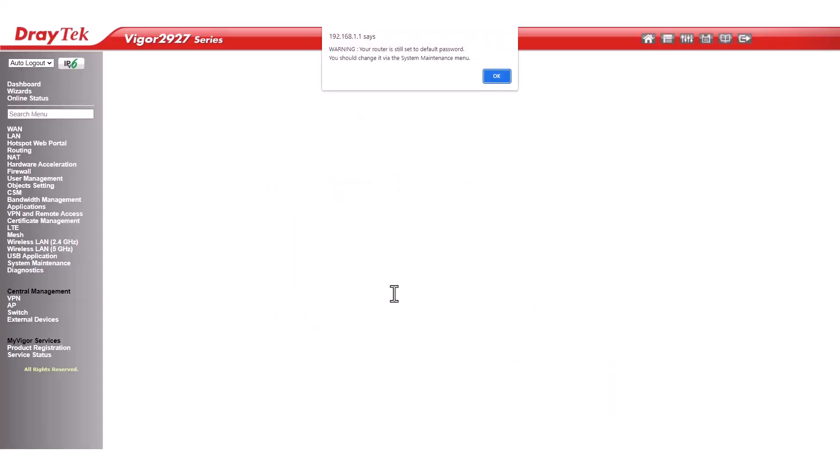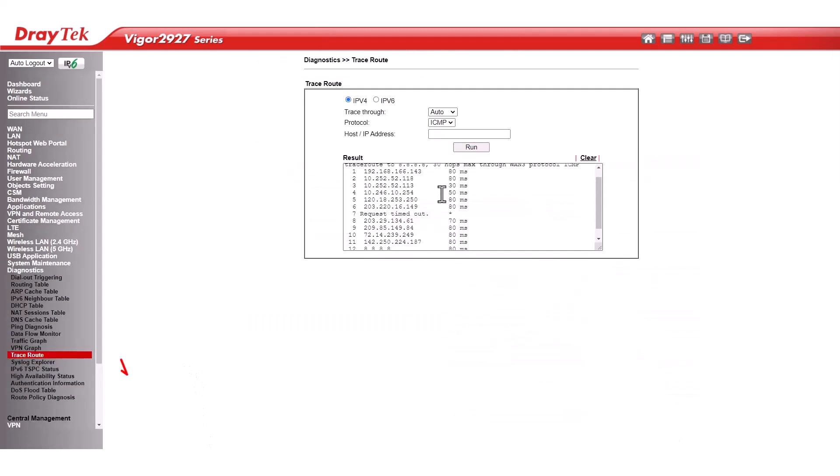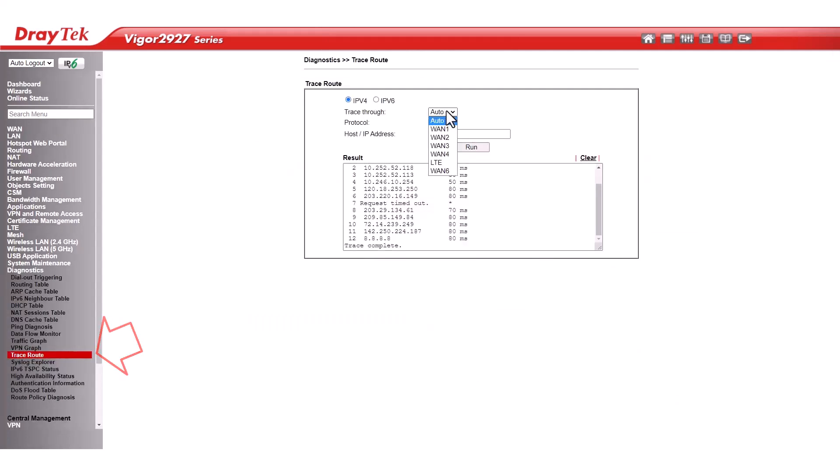To confirm, please check if WAN 4 has received an IP address on the dashboard. To check internet connectivity, access the traceroute feature in the diagnostics section. Use WAN 3 on 8.8.8.8 and WAN 4 on the same IP address. This will display the hops and show that the destination has been reached.